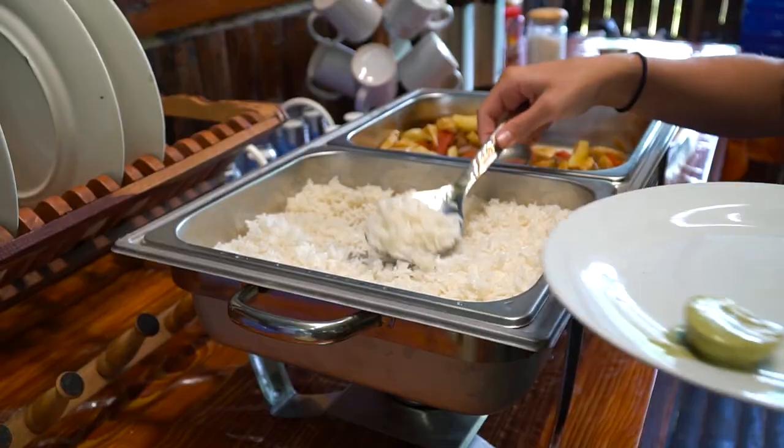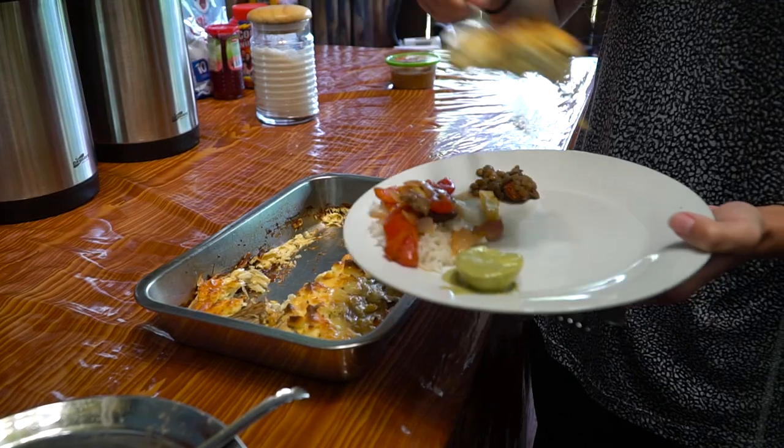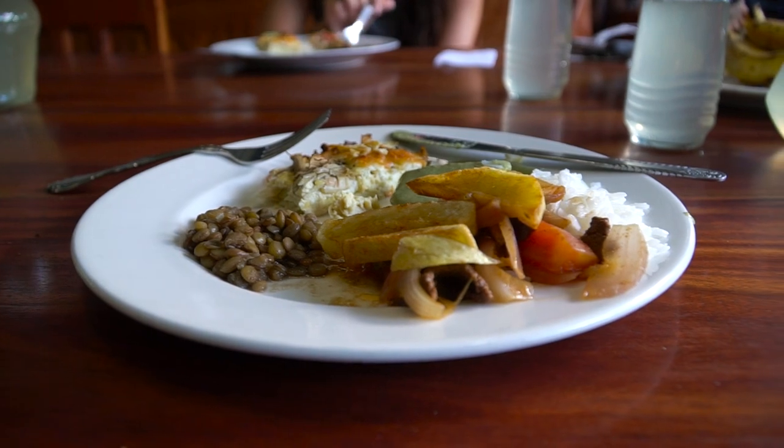Now it's raining and we have to get back in the boat, so the camera is going in the bag. Now we're going back on the boat with Josias. What are we doing first — fishing? Lily pads. Oh, we're going to the lily pads. Really big ones.